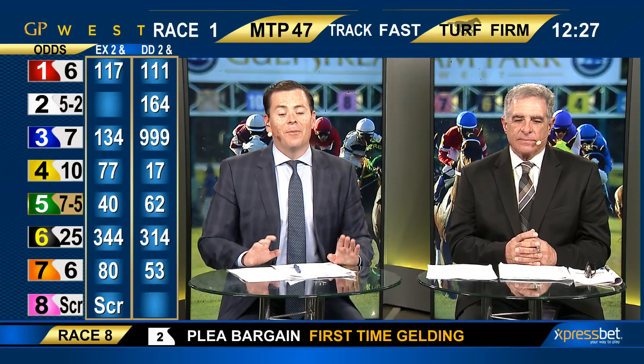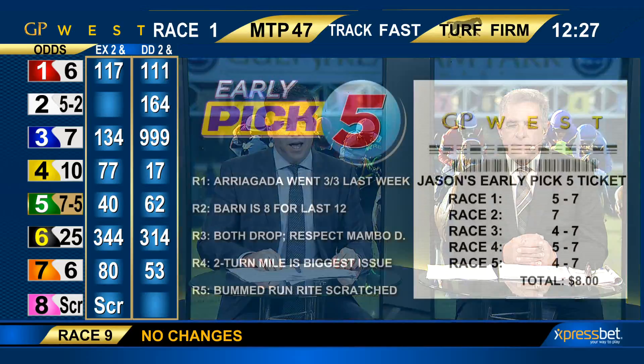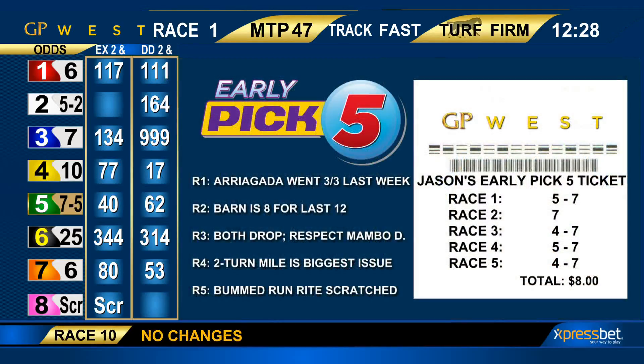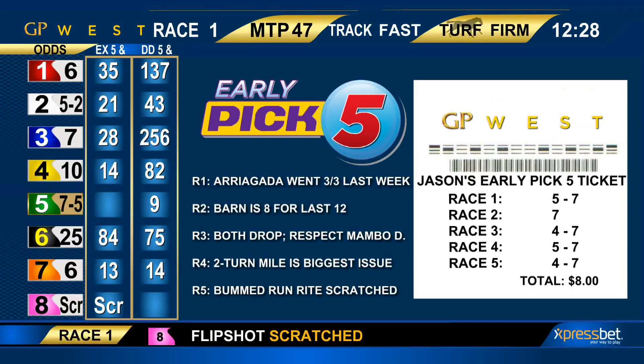No surprise, I've got both of them front and center to start out things in this Wednesday early pick five and stand alone in race number two — the anchor, if you will — the single on a very budget-minded $8 play that could be on the shorter side of things if some of these big favorites do win. Gilberto Zerpa, who's just been unbelievable of late — unbelievable all year — he's eight for his last 12. And Juan Arriagata, who's got the big favorite in the first, is three for three this meet.